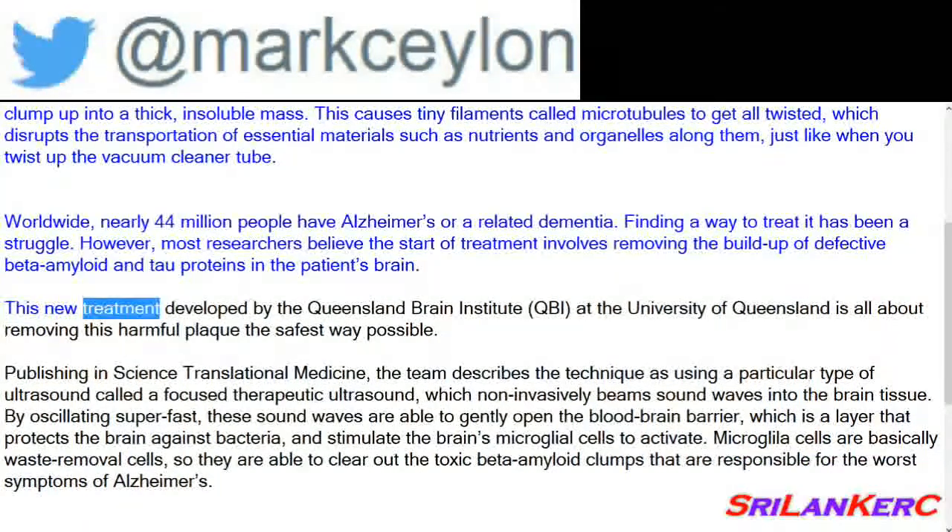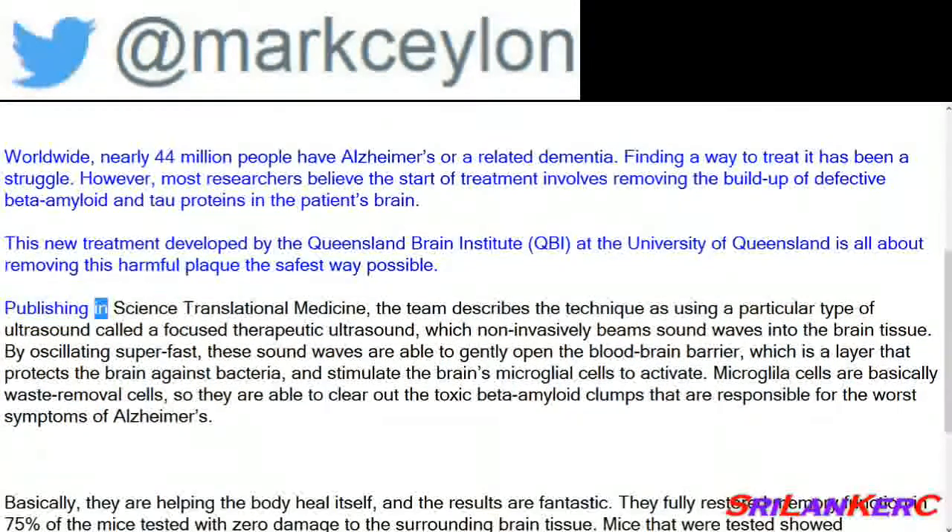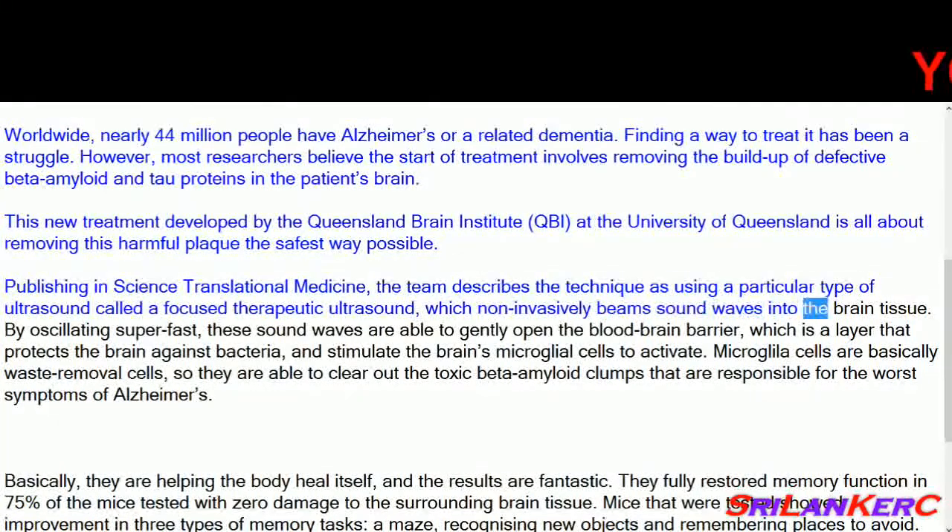This new treatment developed by the Queensland Brain Institute (QBI) at the University of Queensland is all about removing this harmful plaque the safest way possible. Publishing in Science Translational Medicine, the team describes the technique as using a particular type of ultrasound called focused therapeutic ultrasound, which non-invasively beams sound waves into the brain tissue.